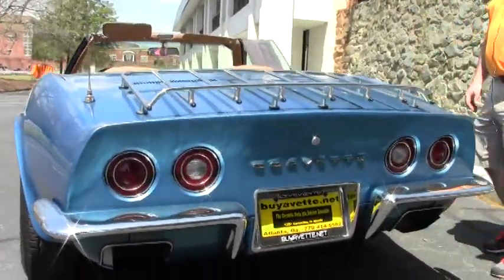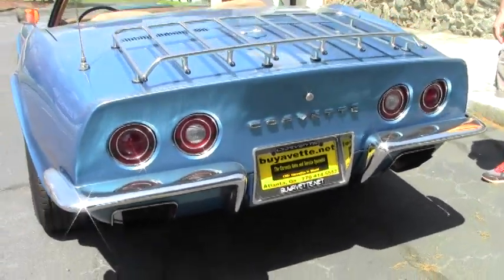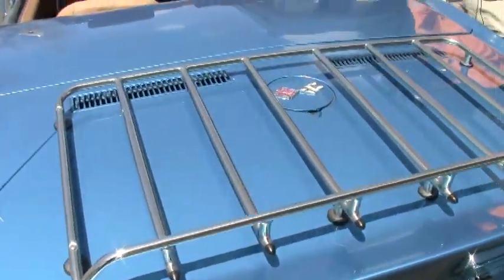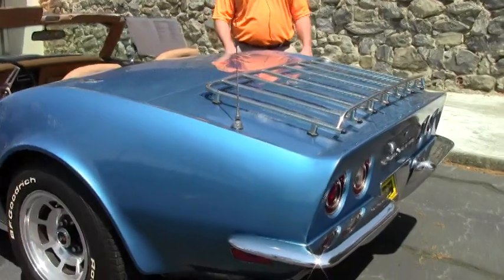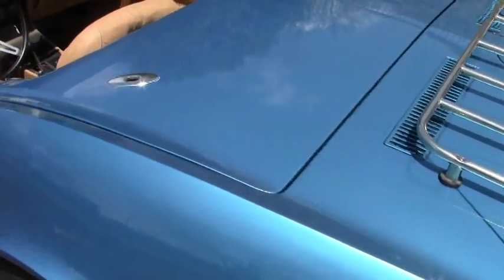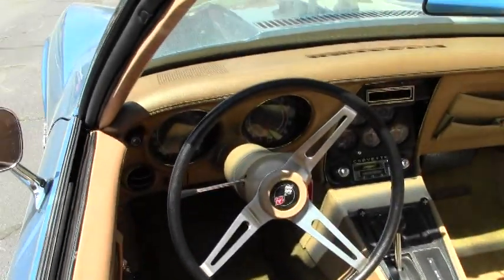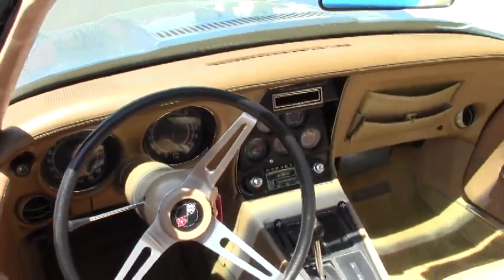It does have a couple of blemishes on the paint around the car — nothing that would probably stop you from buying it, but just to be 100% with you. There's some blemishes over here near the passenger side door, also where the top meets the tonneau. And it's got some bumps and bruises here along the driver side door edge.